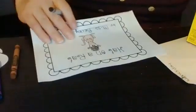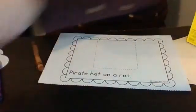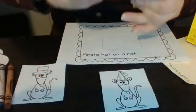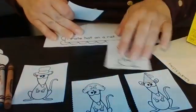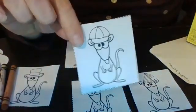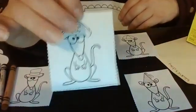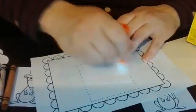The next one says Pirate Hat on a Rat. I'm going to get my little rat pictures and line them up here. Out of all these hats, which one do you think has a pirate hat? He has a little pirate on his hat! So I'm going to get my glue and glue that on there.